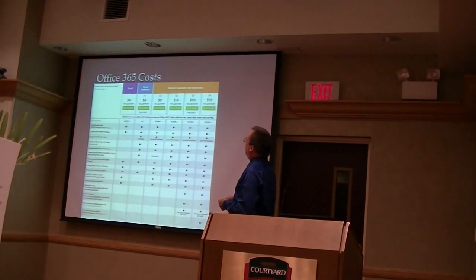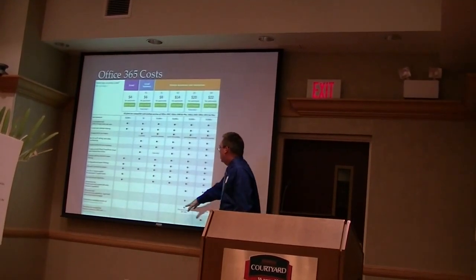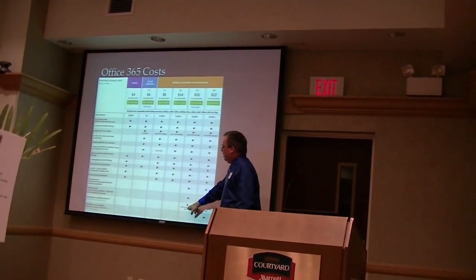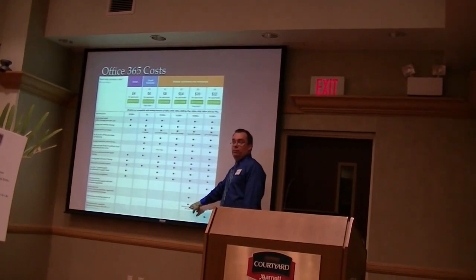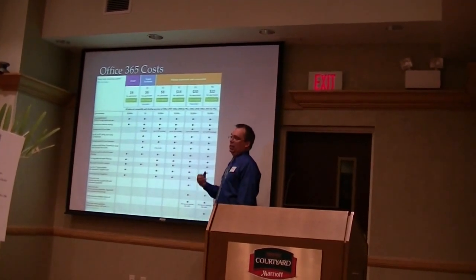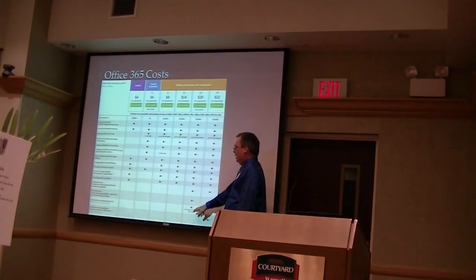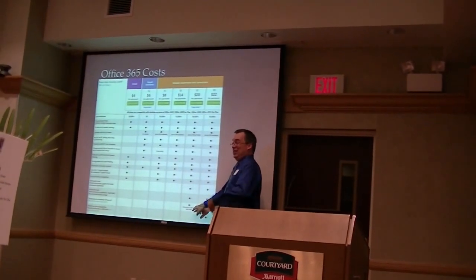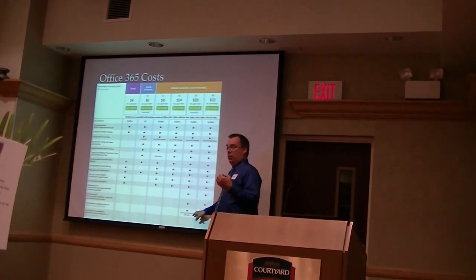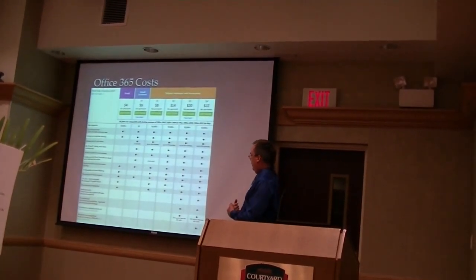For larger businesses and mid-sized enterprises, there are higher-tier plans. The two services I want to highlight are E3 and E4 at $20 and $22 per user per month. Notice that these plans include the desktop version of Office, so you still get the full benefit of Office at your desktop. Think about how much you normally pay for Office — $200 to $300. For $20 a month you get Office 365 features plus the desktop version of Office with the ability to install on up to five devices per user. There's a lot of flexibility with E3 and E4.